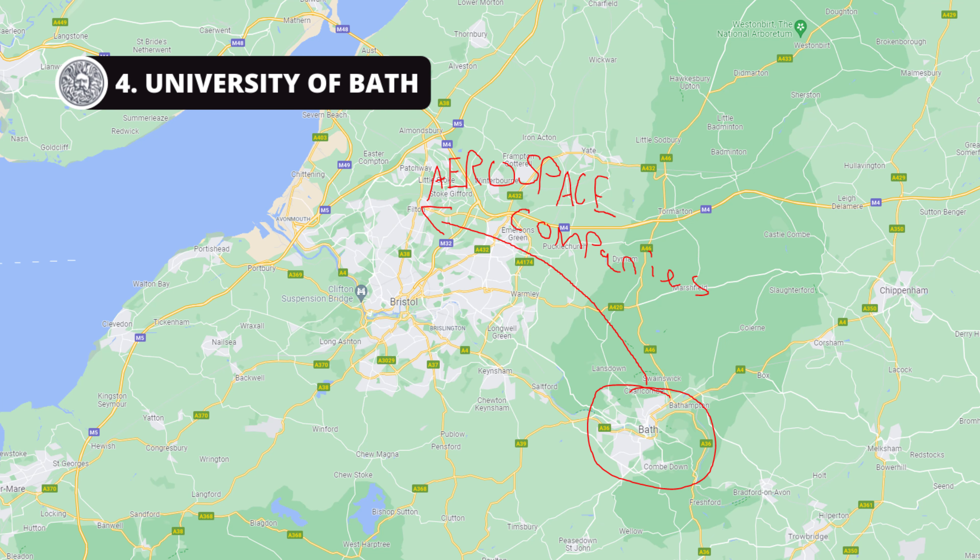Fourth on the list we have the University of Bath. The benefits of this university are very similar to Bristol because it's very close to the same aerospace companies — Bristol is nearby and Bath is just down the road, so you have access to the same sort of companies as if you were studying in Bristol.